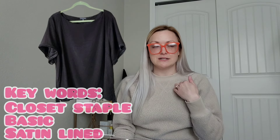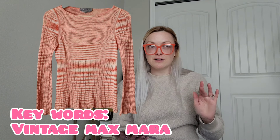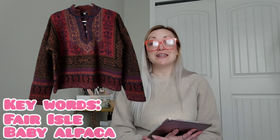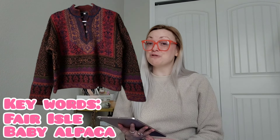I sold a Universal Standard basic t-shirt with a really nice satin trim on eBay — sold for $20 and I'll make $15. Next, a vintage Sport Max / Max Mara sweater sold for $40 and I'll make $32. Then a Peruvian Connection 100% baby alpaca sweater sold for my full asking price on eBay of $180 and I'll make $147.